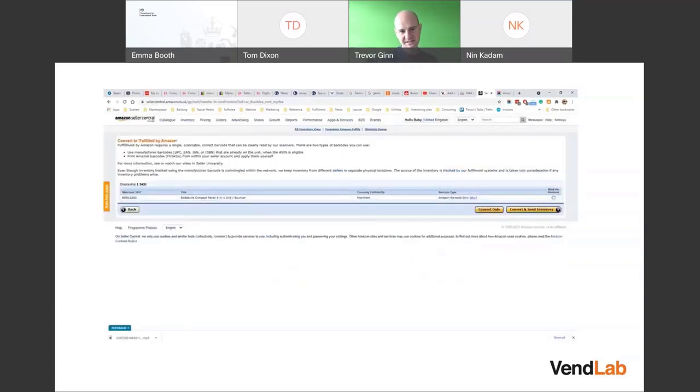When you select an item and click 'Convert to Fulfillment by Amazon', it gives you the option to convert and you can also set up inventory at the same time.